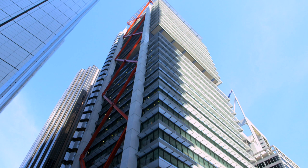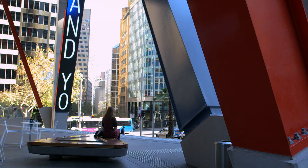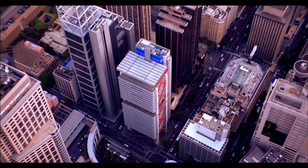Chifley Square itself is really the only piece of public space in what you might call downtown Sydney. And this site, which has a great orientation, it faces that square, it's facing north so it gets the sun, and is bounded by two streets, so it's a promontory.